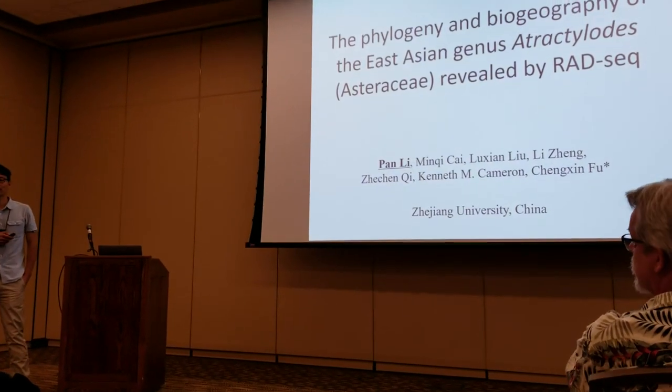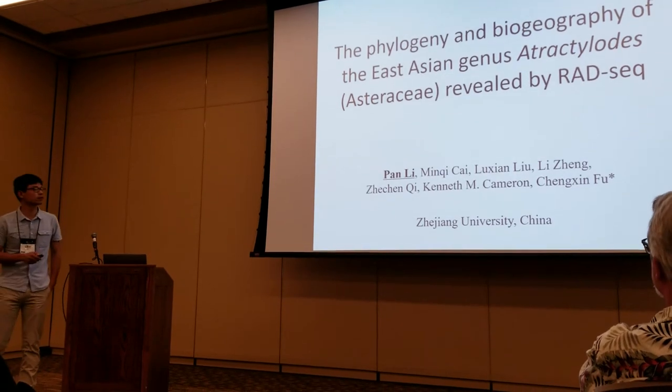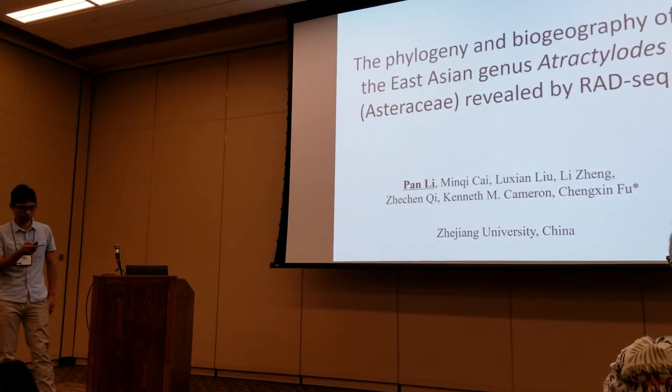Thank you for coming. I'm Pan Li from Zhejiang University in China. Today I'm going to present the phylogeny and biogeography of the East Asian genus Atractylodes, revealed by RADseq.